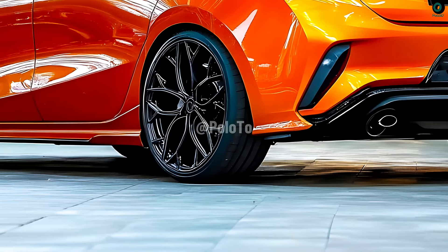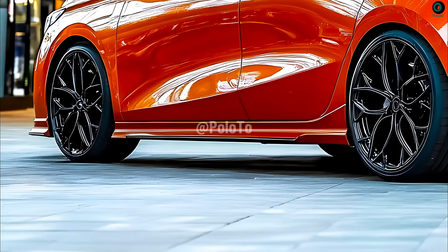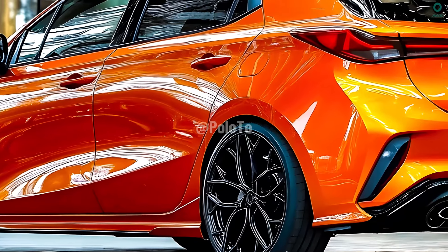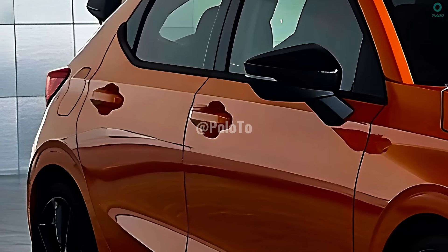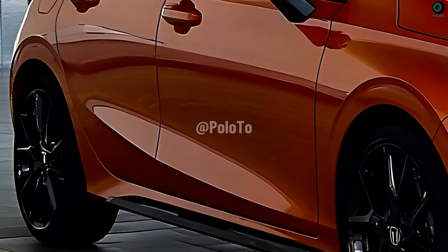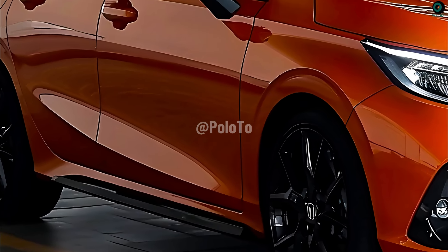Although smaller than the Honda City sedan, the hatchback offers more interior space and a more versatile trunk. We expect the 2025 Honda City Hatchback to have excellent fuel efficiency due to its small engine and efficient technology. The estimated fuel economy for this model's petrol engine ranges between 15-18 km per liter, depending on the driving conditions.